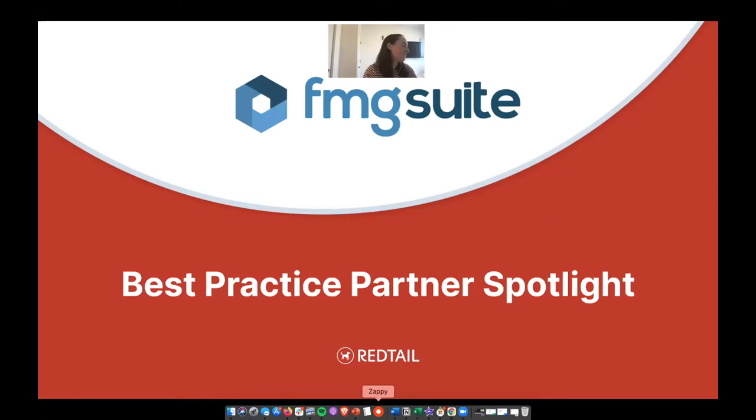All right, guys. It is top of the hour, so let's go ahead and get started with today's content. Thank you so much for joining us. This is a best practice partner spotlight — Redtail's opportunity to connect with one of our partners to discuss a best practice through our integration together.